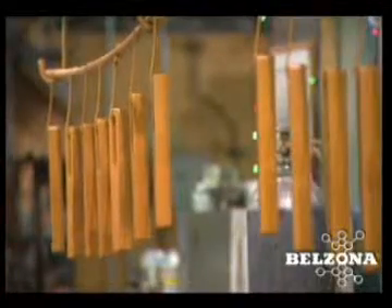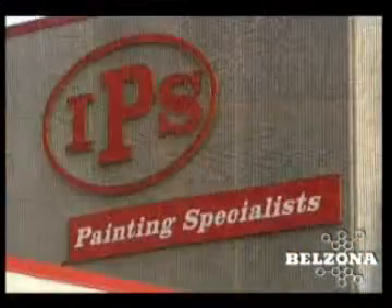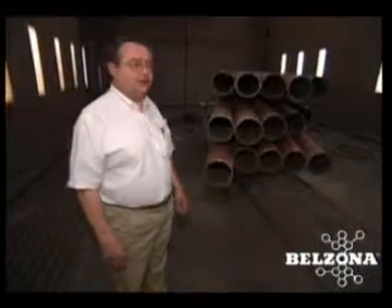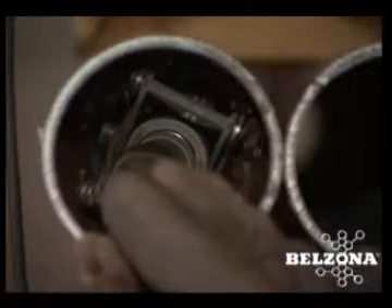The internal pipe coating process is easy to accomplish with professional application and equipment. This is the blast booth where the product is brought in for cleaning. In this case, we're blasting the inside of the pipe.